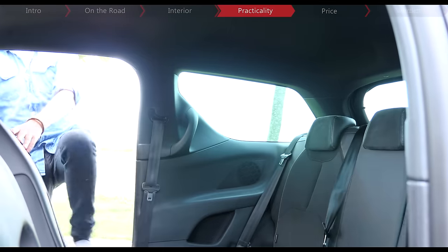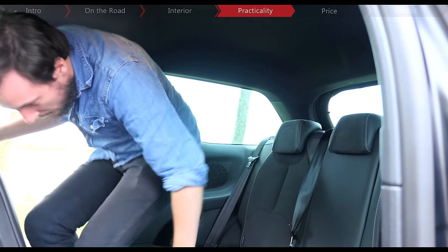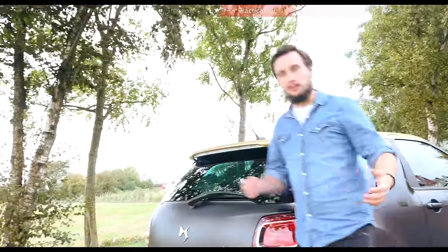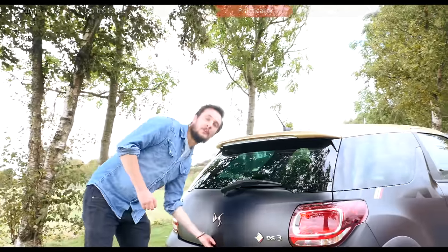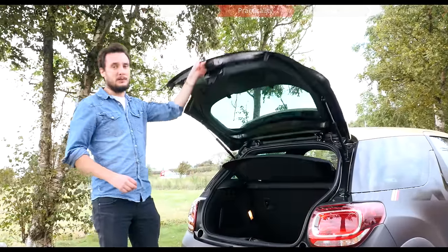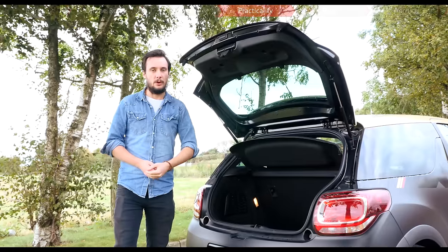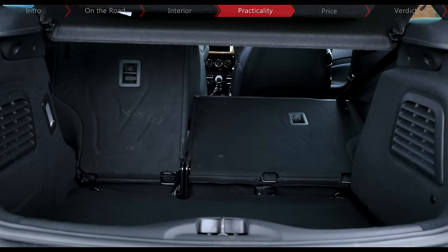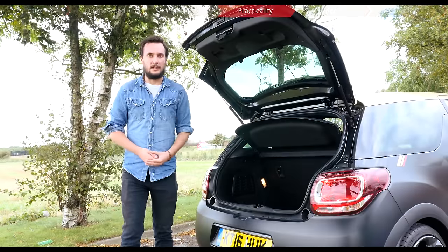Once you have managed to wriggle your way in, head and legroom are tight, and so for anybody over 6 feet you mightn't have the best time back there. The boot at least makes up for the car's lack of space at 285 litres, which is more than rivals like the Audi S1 and the Mini Cooper S. Fold the rear seats down and you get 980 litres, making it one of the most practical cars of its size and type.